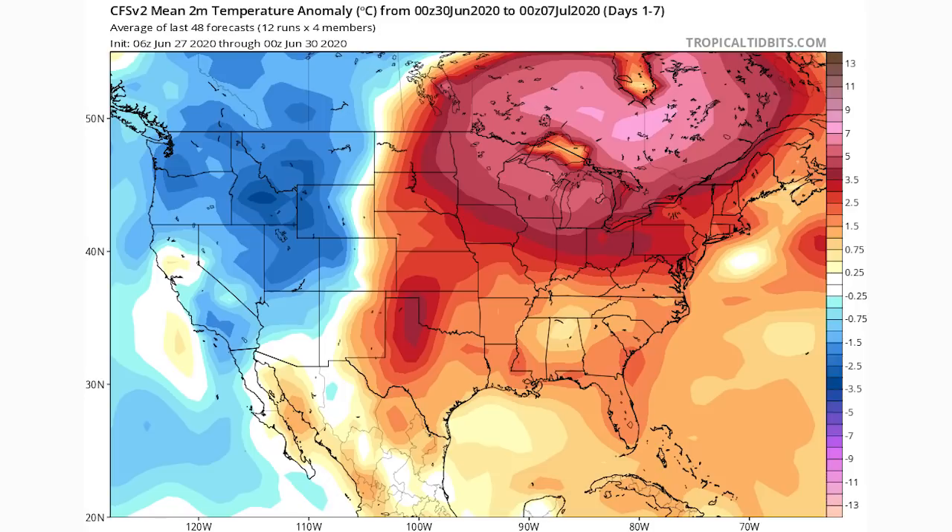Now let's look at the same increments in temperature anomalies. Here is our first week, and as you can see, well above normal conditions for the eastern United States and below normal for the west. The most above-normal conditions are for the upper midwest, the Great Lakes, the New England states, and even the Ohio Valley. Those pink and magenta colors represent five to nine degrees Celsius above average — which is huge for a seven-day period — well above normal.